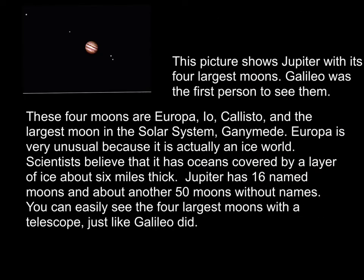This picture shows Jupiter with its four largest moons. Galileo was the first person to ever see them, because he was the first person to look at anything in the heavens with a telescope. The fact that he could see these moons actually orbiting Jupiter really convinced him that we live in a heliocentric solar system.